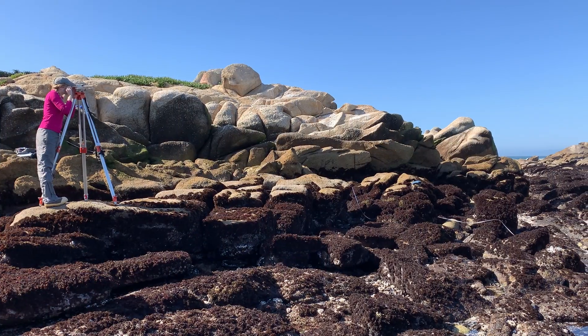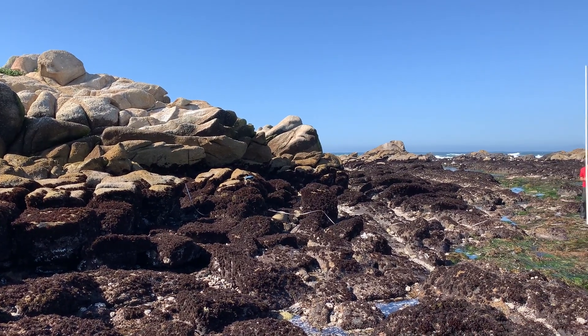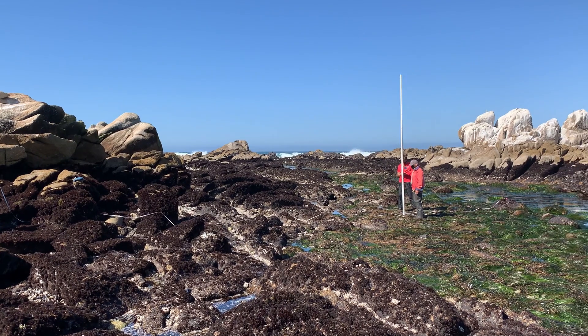We're watching climate change happen in real time in front of us through the observations that we make here in the intertidal at Hopkins Marine Station, or out on research vessels on Monterey Bay or out in the Pacific Ocean. The way that we're able to understand the changes as they're happening is by comparing what we can see and measure now with what we've observed in the past.